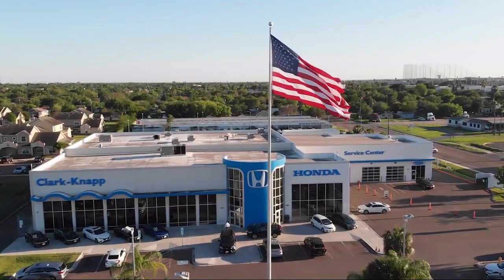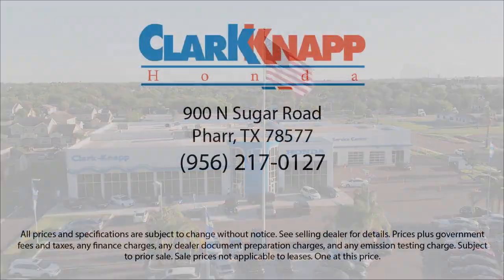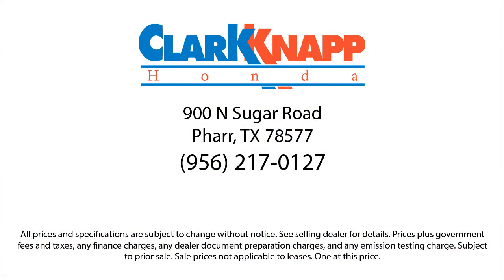If you're in the market for a vehicle or need service of any kind, come visit us today. Clark Knapp Honda — simply better. Thanks so much. Thank you.